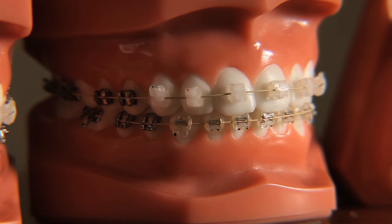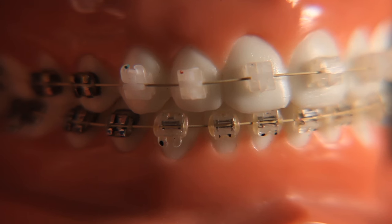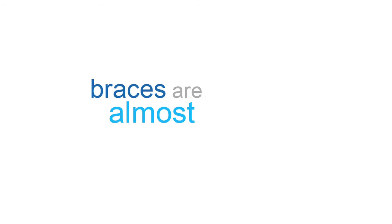White ceramic brackets are made from composite materials and blend in with natural teeth. Rubber bands that hold the arch wire to the brackets are clear. The braces are almost invisible.